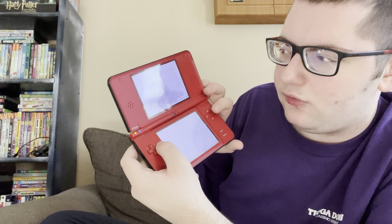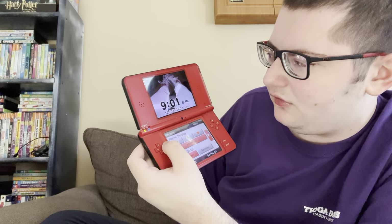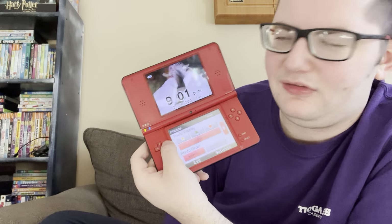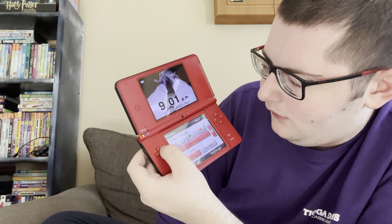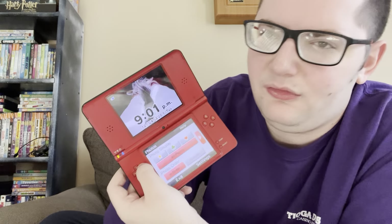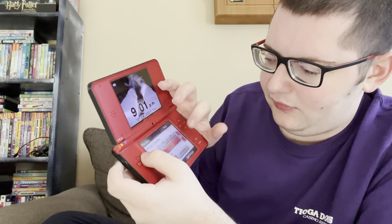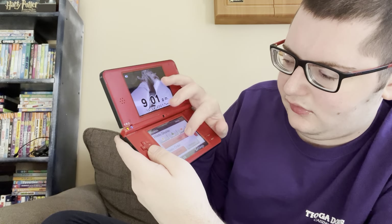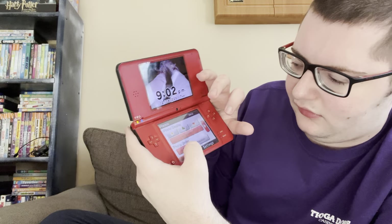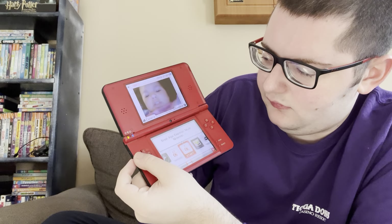The last thing here is the Photo Clock, which just displays different pictures from the Nintendo DSi Camera. I don't really remember that picture — it's just like some random pants and shoes. December 2001 — that was the year before I was born. I don't know why that date is on here. It's basically like a clock with pictures and stuff like that. And yeah, that was all the apps of the Nintendo DSi.